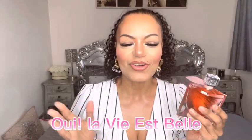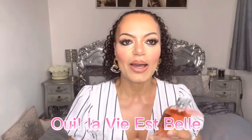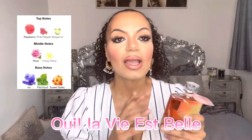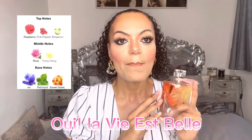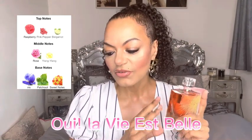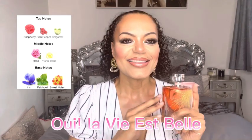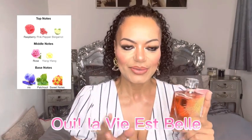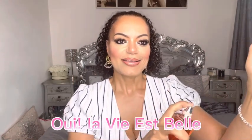Let me tell you what the notes are in this first, because they are a bit different to the original La Vie Est Belle. The top notes are raspberry, pink pepper, and bergamot. In the mid you've got rose and ylang ylang, and then in the base there's iris, patchouli, and sweet notes.